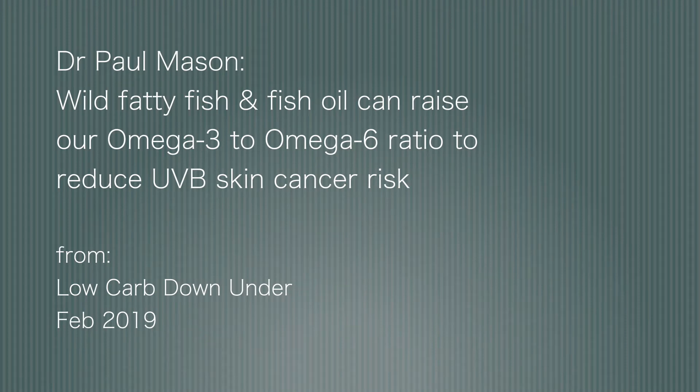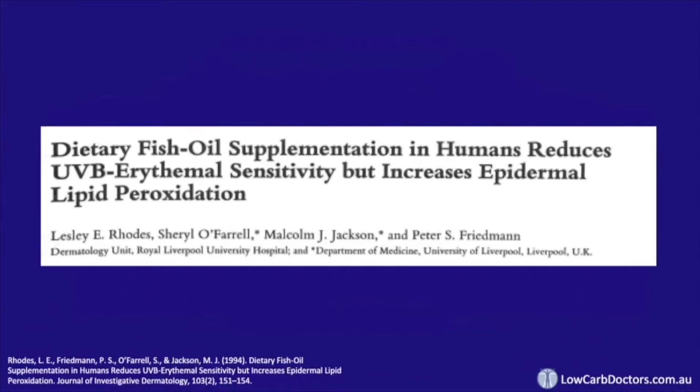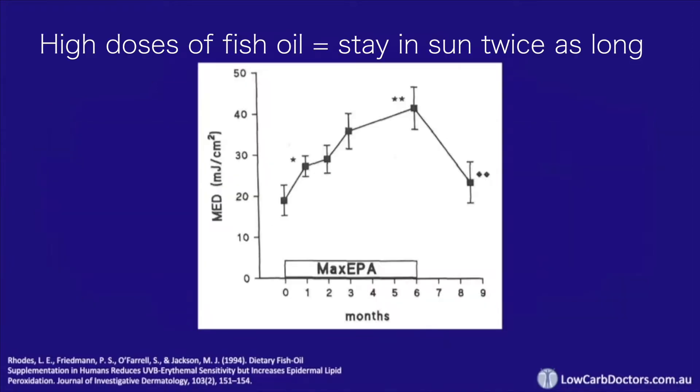Dr. Paul Mason: wild fatty fish and fish oil can raise our omega-3 to omega-6 ratio to reduce UVB skin cancer risk. I want to now move on to one of my favorite topics: omega-3 found in fish oil. In this study, 15 volunteers took high doses of fish oil for up to six months and the effect was significant — effectively, that meant you could spend twice as long in the sun without getting burnt.